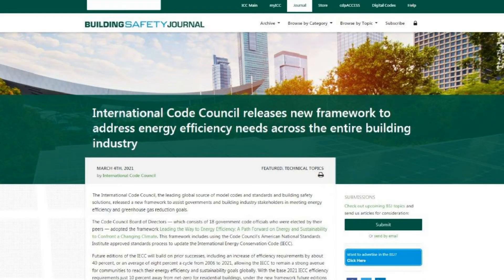It's entitled: International Code Council Releases New Framework to Address Energy Efficiency Needs Across the Entire Building Industry. This is supposed to be a part of the 2021 code, and Las Vegas is not currently in the process of implementing the 2021 code. Wherever you are, when they implement the 2021 code — or sometimes they implement portions of codes — this will be implemented in your area.